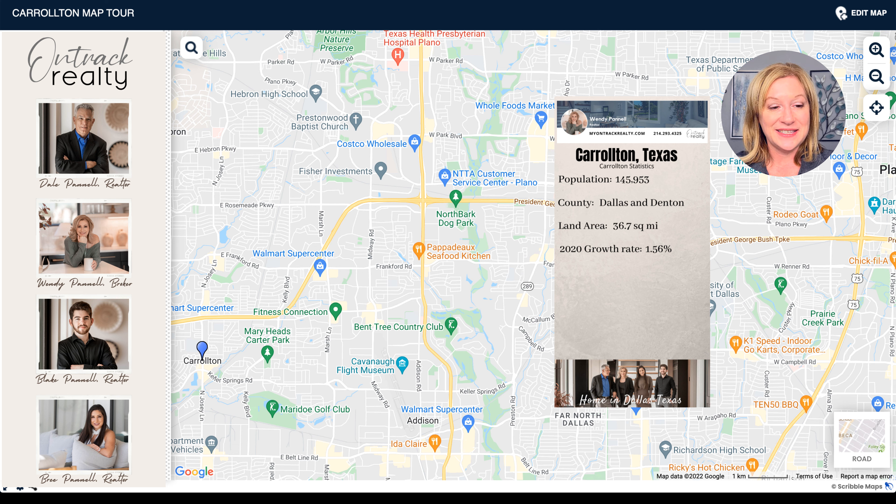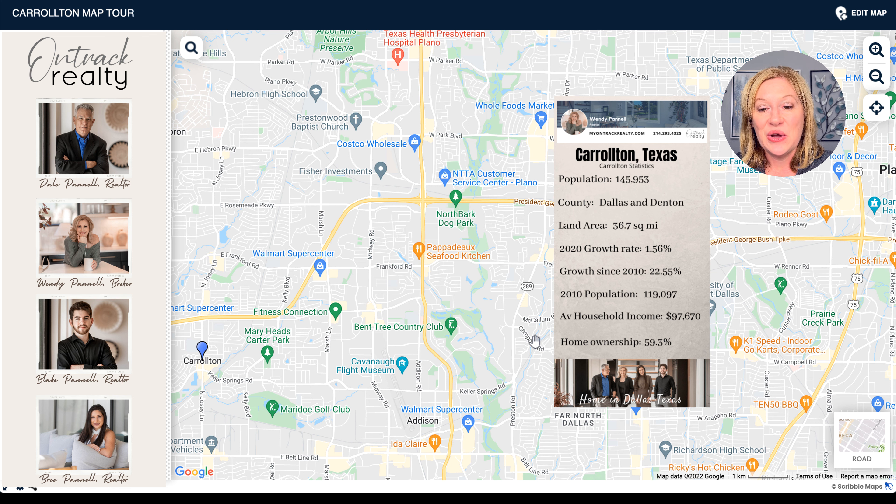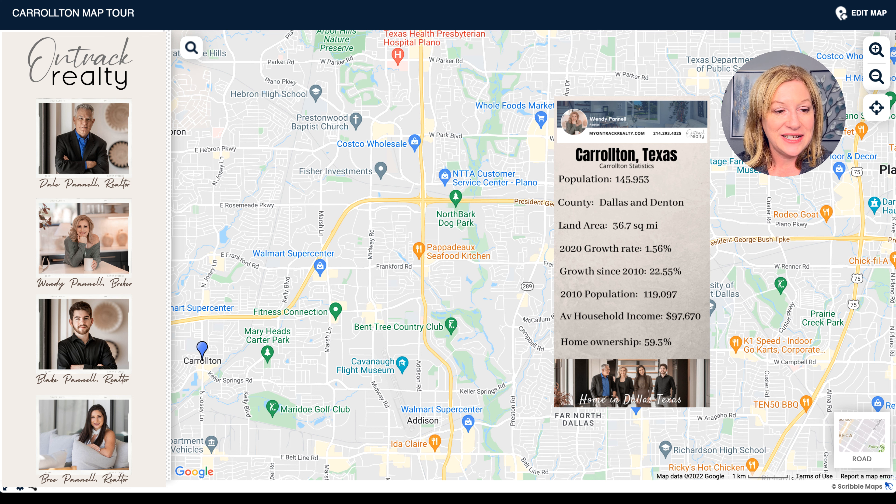Growth since 2010 has been about 22%, with the 2010 population at right around 119,000. Average household income is $97,000 — higher than Arlington but lower than Rockwall, Mansfield, Midlothian, and much lower than Southlake. The home ownership rate is just under 60%, which is a little on the low side. For comparison, Southlake has a 93% home ownership rate, and we've seen high ownership rates in Rockwall, Frisco, and Mansfield as well.